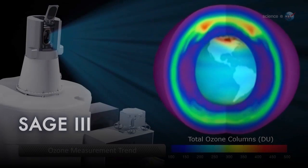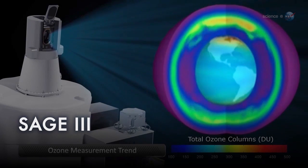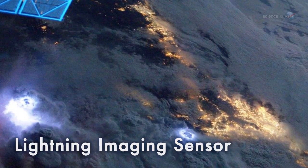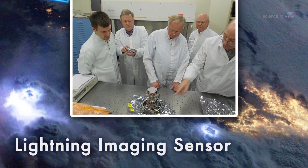Two more Earth science instruments are slated to launch in 2016. First, SAGE-3 will measure ozone and other gases in the upper atmosphere to help scientists assess how the ozone layer is recovering. Second, the Lightning Imaging Sensor will monitor thunderstorm activity around the globe.